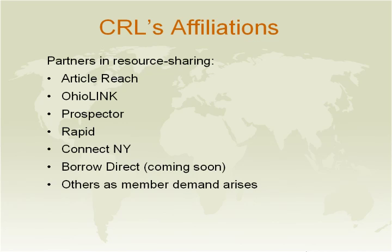Many of our members are involved with consortiums that facilitate resource sharing. As we all know, patron-initiated requesting is on the rise. Patrons now want to request books from their desktop at home, in their office, or at the local coffee shop. They also want to have the material delivered within one or two days, or even in hours.